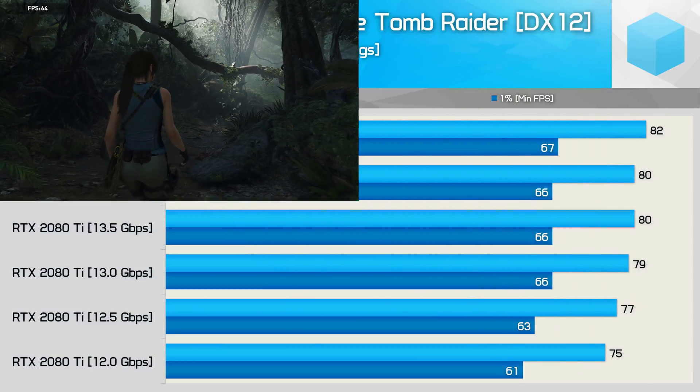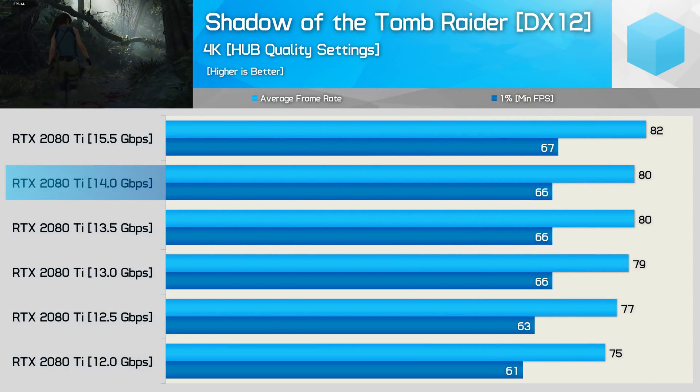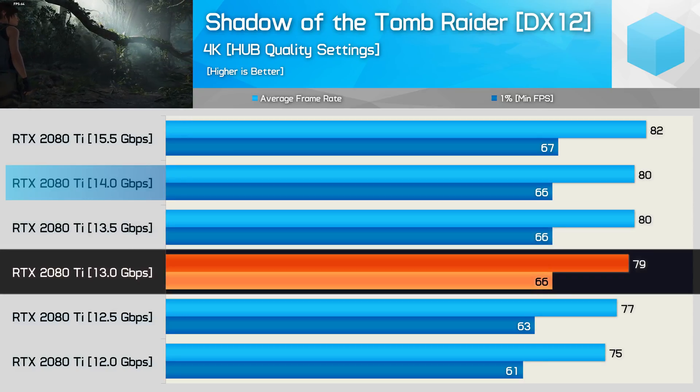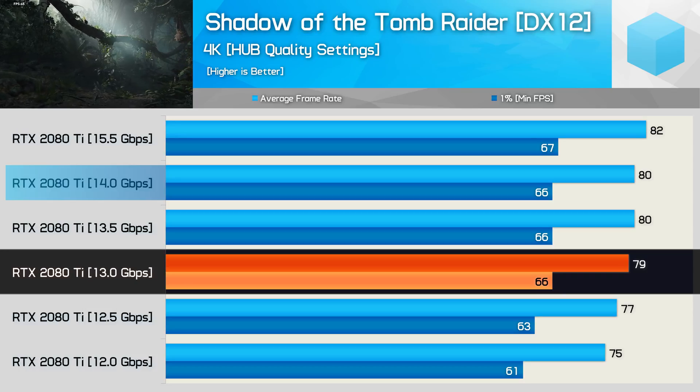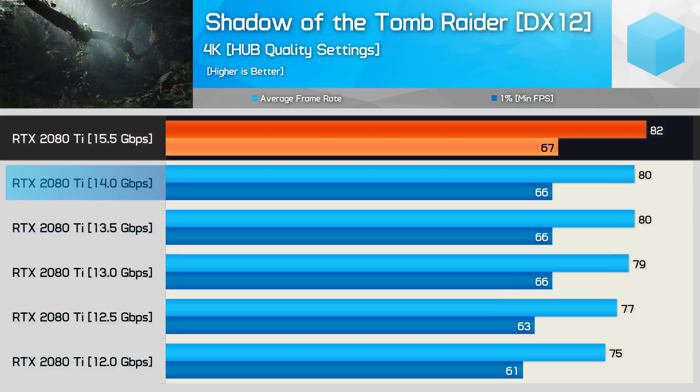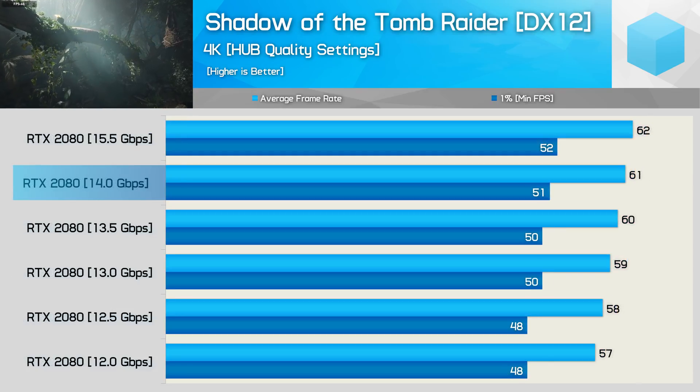The last game we're going to look at is Shadow of the Tomb Raider. Here we see no loss in performance with the 13.5 Gbps memory and almost no change when dropping to 13 Gbps. However, beyond that, performance does start to fall away quite substantially. Overclocking the memory to 15.5 Gbps also nets us a few extra frames.